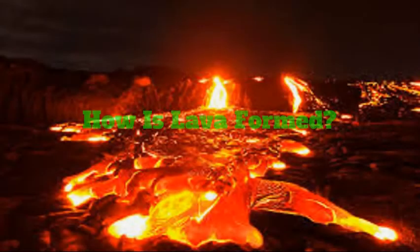Lava is formed when crystals, liquid, and bubbles bind together. All of that stuff mixes together. The elements are silicon, oxygen, aluminum, iron, magnesium, calcium, sodium, potassium, boron, and titanium. And that is how lava is formed.